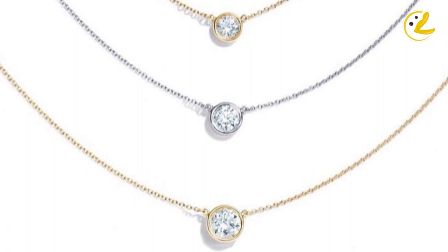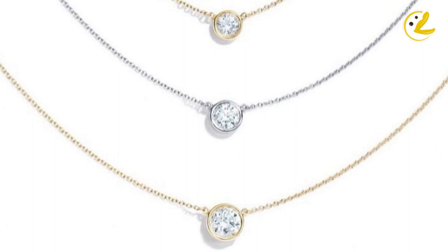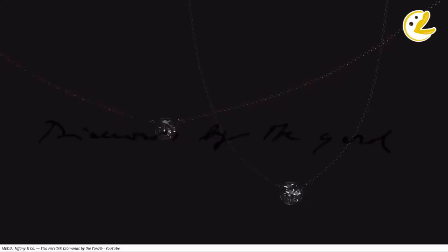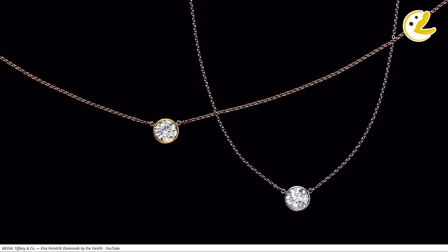Metal type of the diamond necklace doesn't matter much — whether it is yellow gold, white gold, rose gold, or platinum. This will be based on your own preference, but for me, I would suggest to get one in platinum, as white metals can look good on the simplest occasions and even on special events, and white settings can make the diamond appear more sparkly. The final decision will still be up to you because you also need to factor in your personal preference, whether it matters to have it in a certain metal tone that looks better against your complexion or something that would go well with your existing jewelry collection.